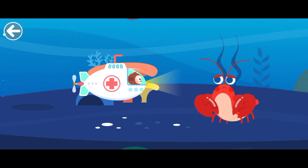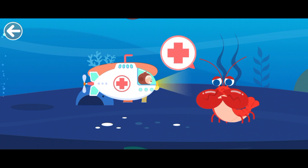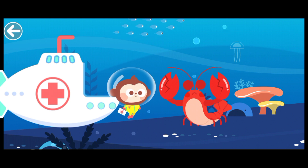Let's protect marine life together! The lobster is injured. It needs help.